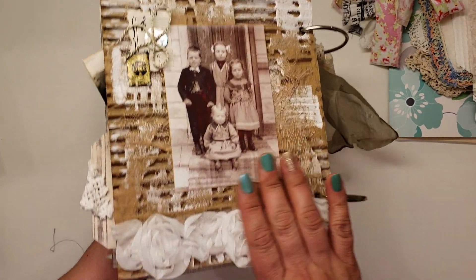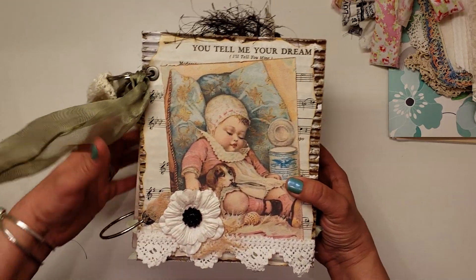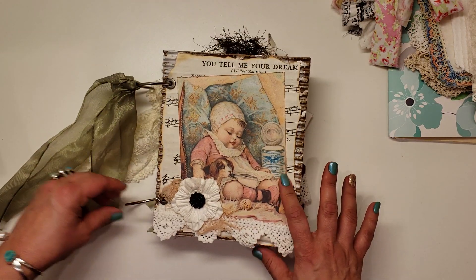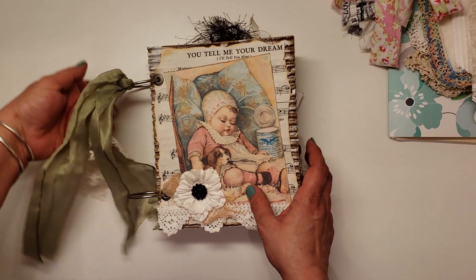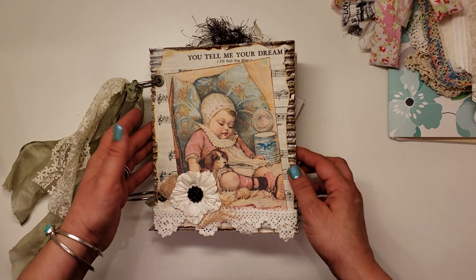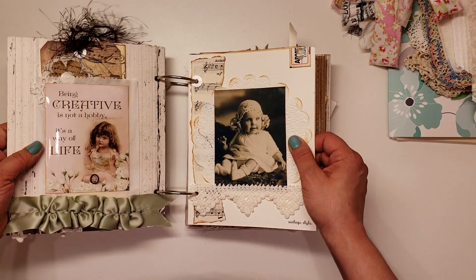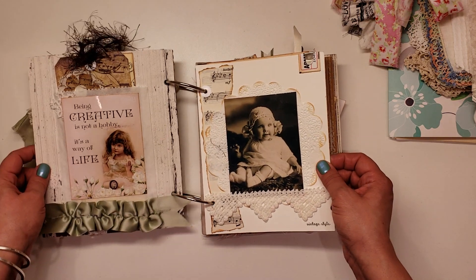Bobby, this is gorgeous — gorgeous, gorgeous, gorgeous. I love it. Thank you so much. Angie's gonna love it too. She loves to inspire, and it makes her happy that people find inspiration in her work. Absolutely gorgeous. Just gonna do a quick page turn for you all.